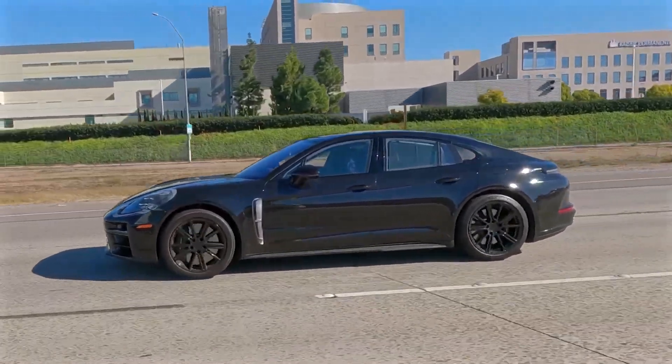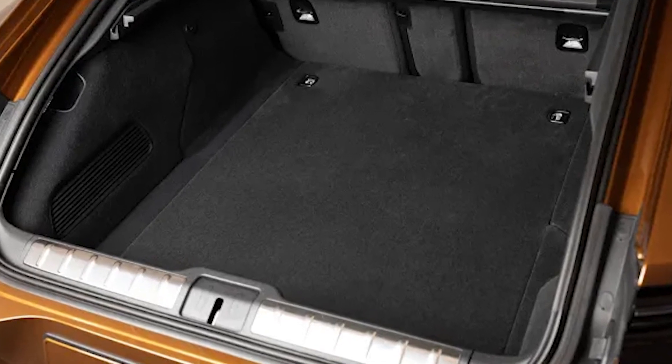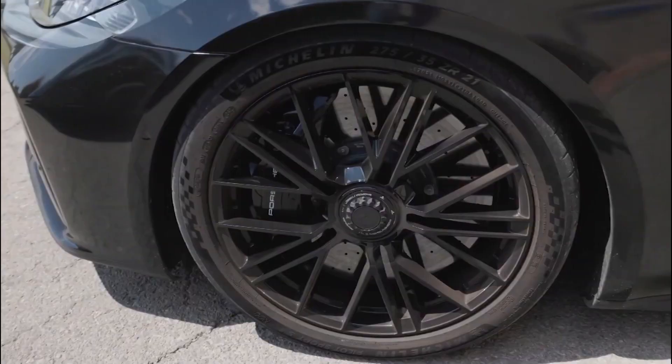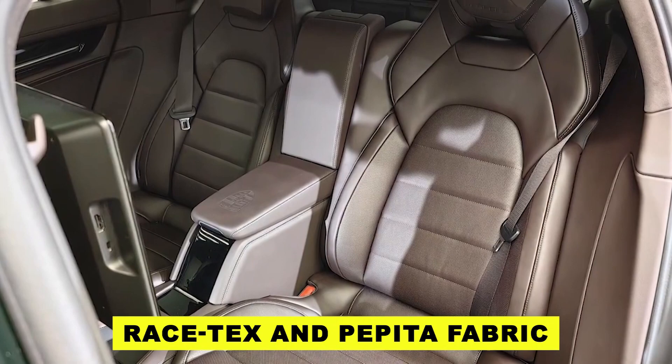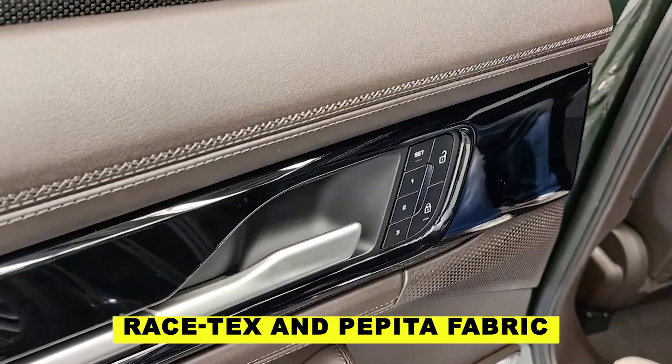Speaking of space, the Panamera's trunk is no afterthought. With the capacity to hold up to 19.9 cubic feet of luggage, it's not just about getting there, it's about bringing everything you need with you. And if you opt for the wagon body style, you get even more — up to 20.7 cubic feet of space, because sometimes more is indeed merrier.